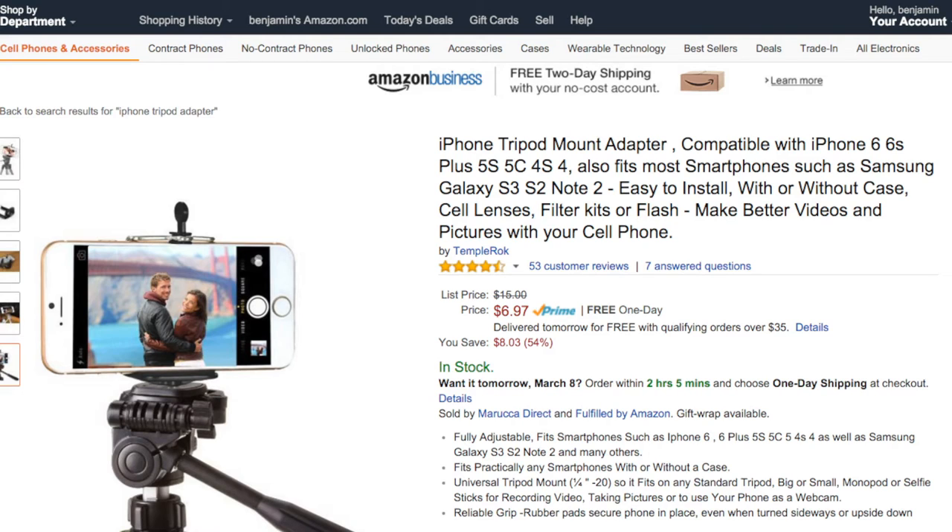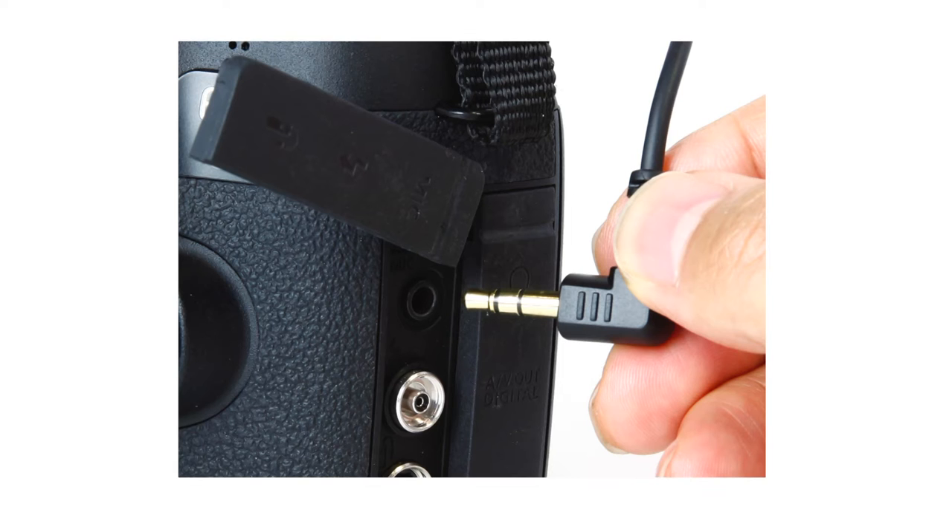The doohickeys cost about seven bucks on Amazon. The second feature you want a camera to have is a microphone input, also called a mic jack. This is a little hole in the camera that will allow you to plug a microphone into the camera. Unfortunately, not all cameras have a microphone input. You don't need a microphone input, but when I talk about audio in video number six, you'll understand why microphone inputs are great to have.